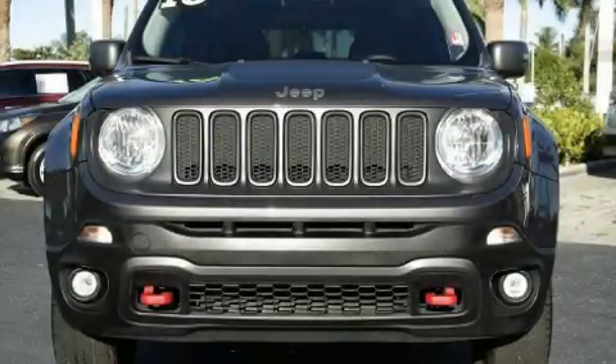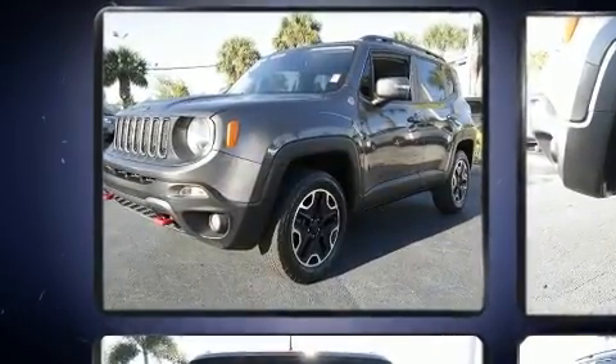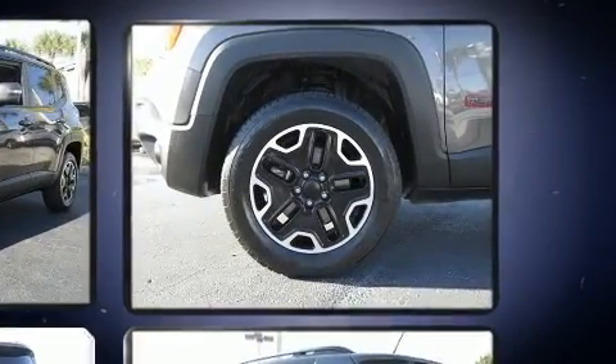Treat yourself to a test drive in the 2016 Jeep Renegade. With less than 30,000 miles on the odometer, this four-door sport utility vehicle prioritizes comfort, safety, and convenience.